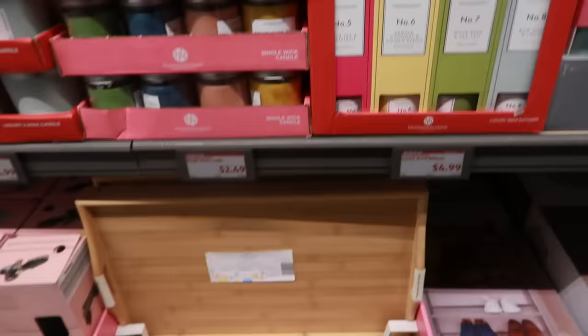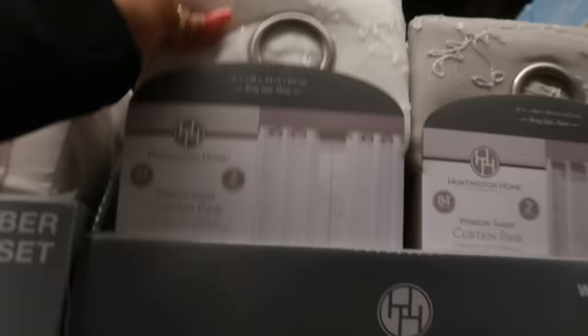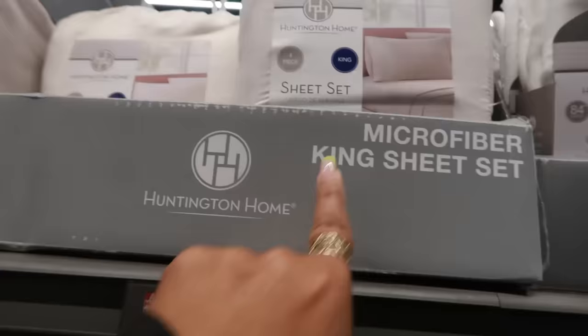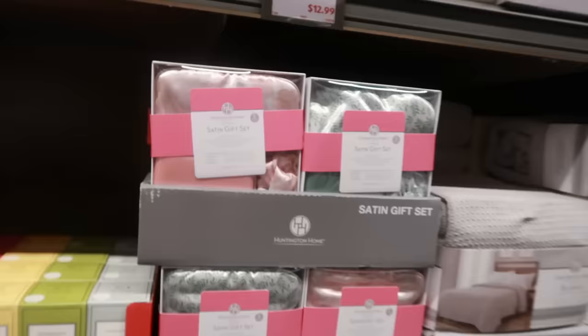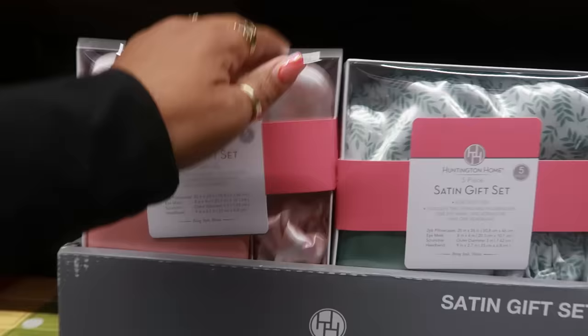There was a diffuser down here, a bamboo bed tray for $10, and window sheer curtains — I like the white-on-white with the branch detail, and there's light gray, those are $10. Sheet sets are $14.99 — they appear to all be king size. There's also a satin gift set for $5.99 that includes two standard pillowcases, one eye mask, one scrunchie, and one headband. It comes in a floral print and a striped print.